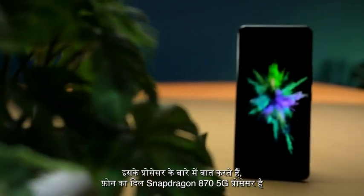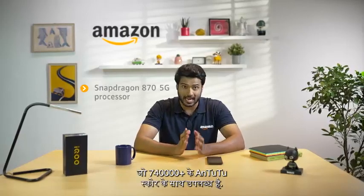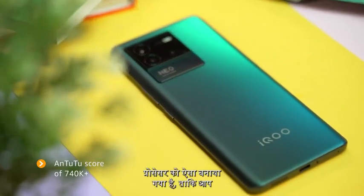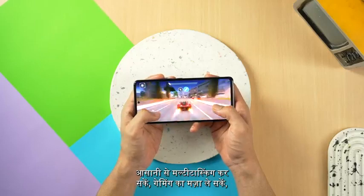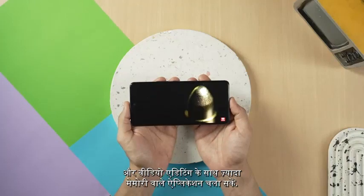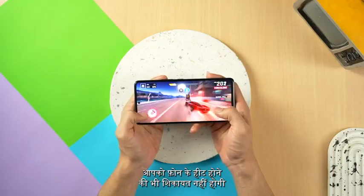Starting with its processor, this phone comes with a Snapdragon 870 5G processor which is highly stabilized with an Antutu score of 740,000 plus. This is exactly what makes this phone optimal for a smooth gaming experience. The high performance of this phone is its highlight — it can easily be used for video editing, multitasking, and heavy applications. You can play games on it for hours with no heating issues or performance downgrade.